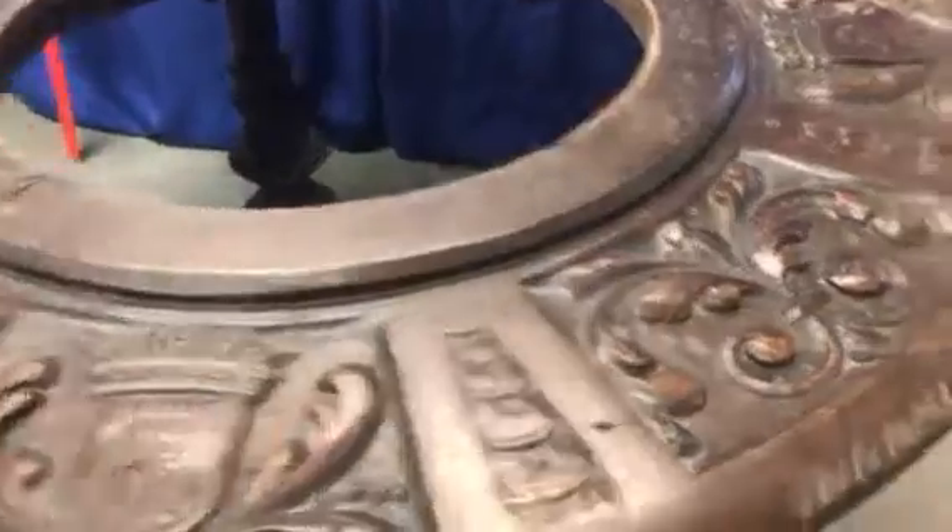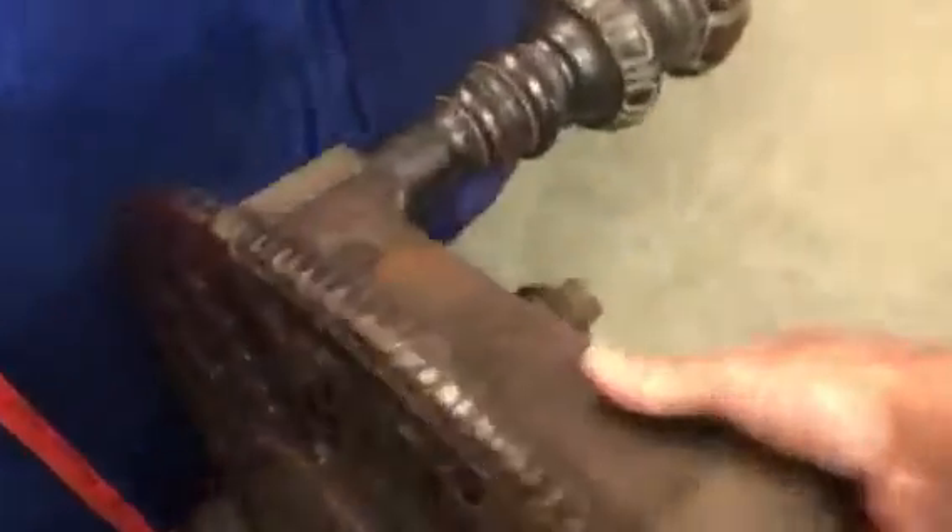And then when you turn the table upside down, you do this with one hand very, very gently.